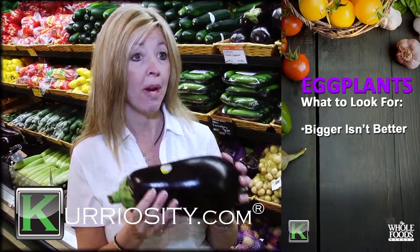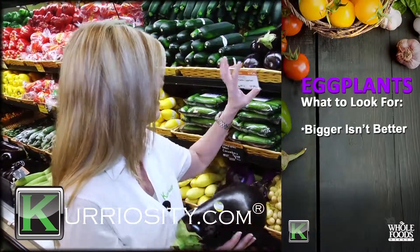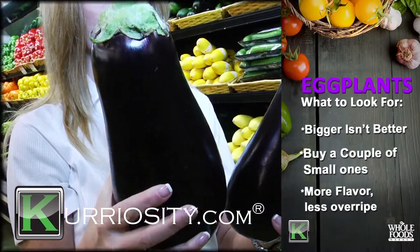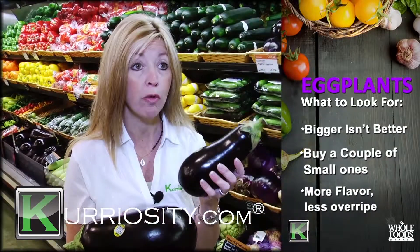It seems to be less flavor, so you're much better off, instead of buying a big one, to buy a couple of little ones. They're going to be much more flavorful, and they're less likely to be overripe.